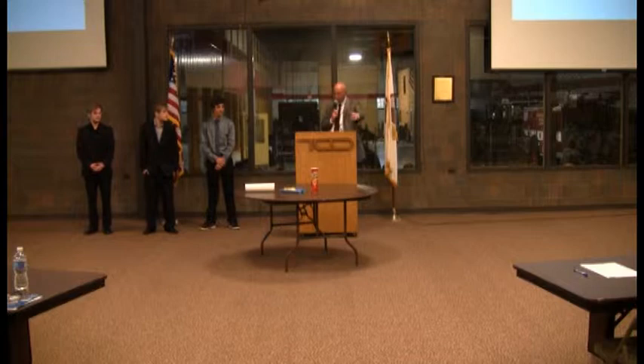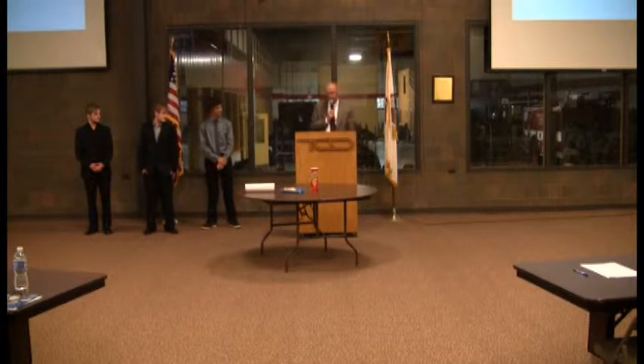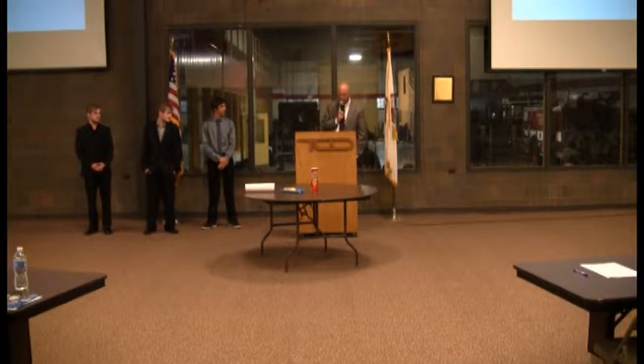Then we have Jacob Givens. He's a senior at Wheatmoreville South. He is into DJing and mixing music as well, and also into personal fitness. He's currently considering either Waubonsie Community College or COD, with an expectation at the end of it all of a four-year degree in audio engineering.